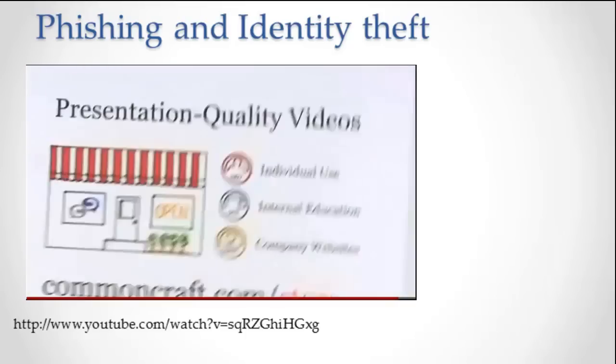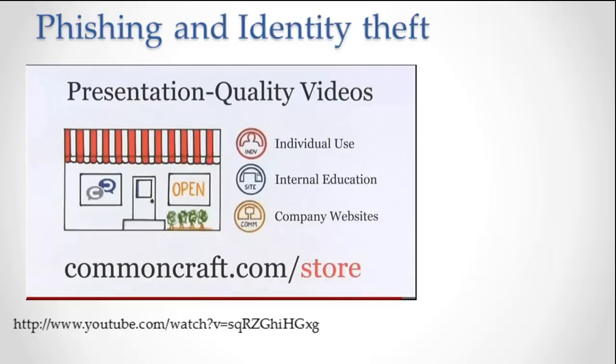One more thing — you can download presentation-quality versions of our videos without ads like this in the Common Craft Store.